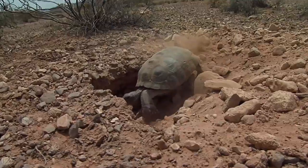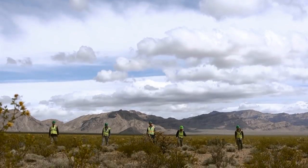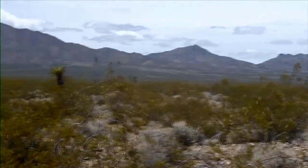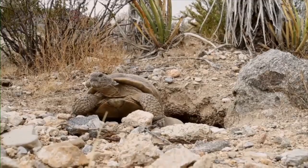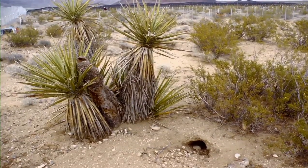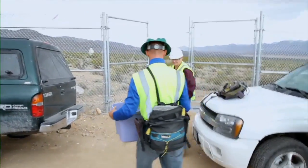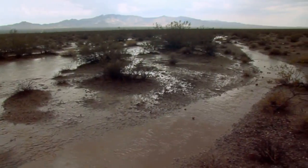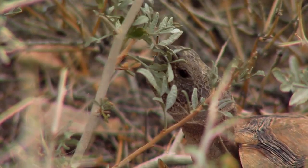Desert tortoises are protected under the Endangered Species Act, so the project's developer, BrightSource, based in Oakland, California, asked for a permit to move any tortoises it found on the federal land where it was building the plant. The initial surveys did not show that there were a lot of desert tortoises. Surveys conducted during dry years led BrightSource to believe they'd find close to 30 tortoises. But the rains came, and 173 tortoises showed up instead.